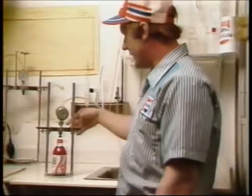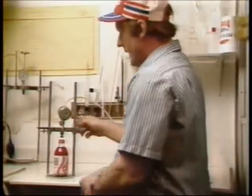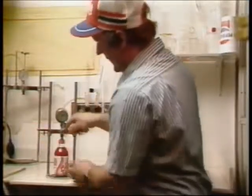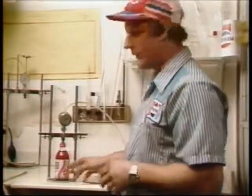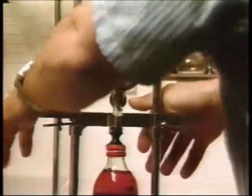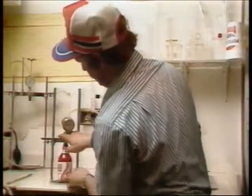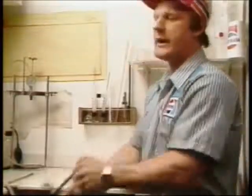My job is to maintain and check the CO2 volume to make sure it's at the proper levels at all times. What I'm doing here is checking the CO2 volume in the product. We take this instrument and puncture the top of the bottle, so when we shake the bottle, we will get CO2 pressure build up, and that will give us the amount of pressure in this bottle. As we puncture it and shake it up, that is going to bring up the amount of CO2 in the product.